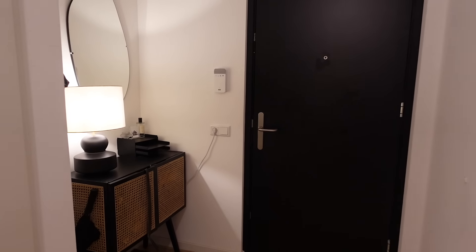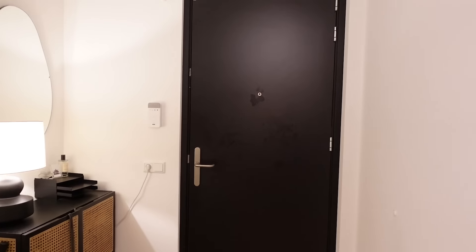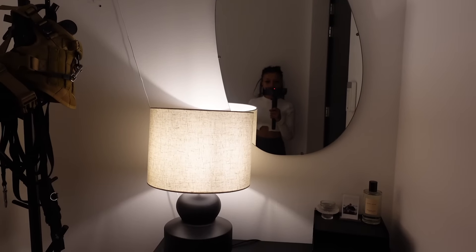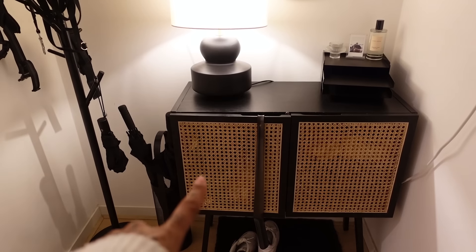Here we have the front door, this is where you basically walk in. I have a mirror right here. I'm using a stabilizer to film this video. This is my little entryway nook, and this is from H&M Home.